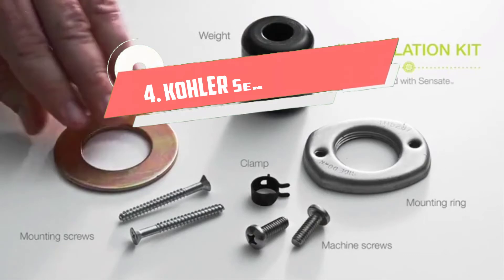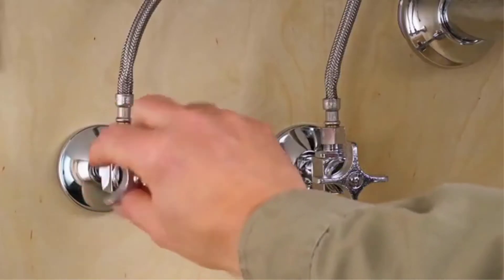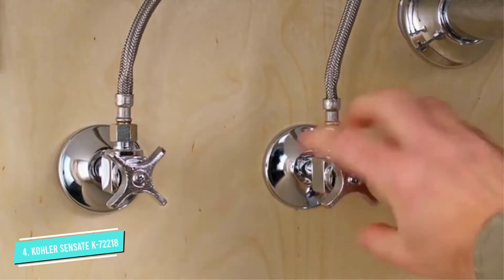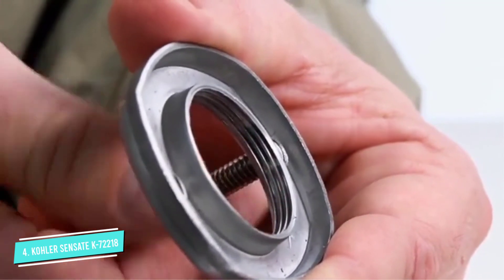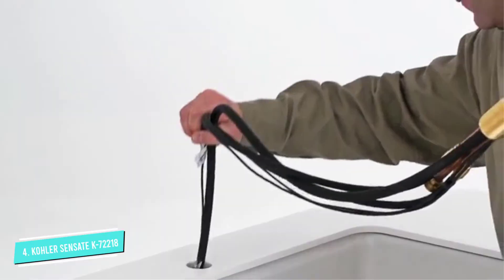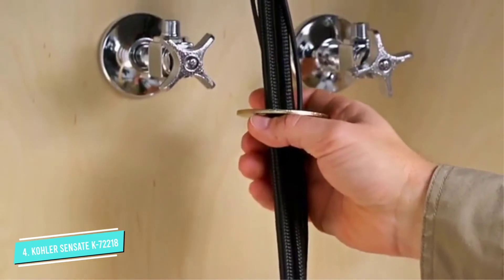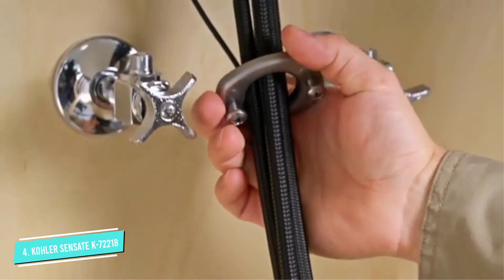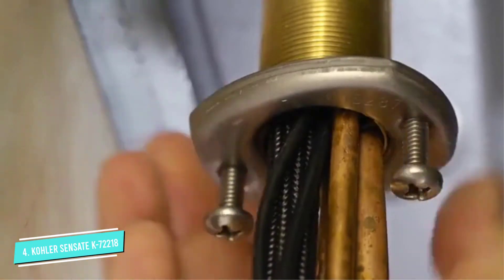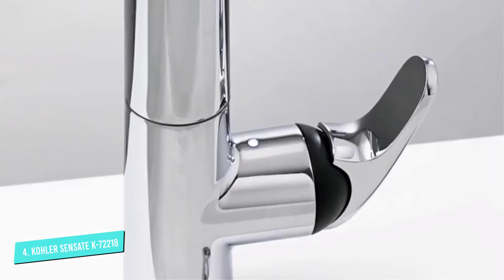Number 4: Kohler Sensate K72218VS. This touchless kitchen faucet has a highly sensitive and responsive pull-down spray nozzle, which smoothly moves and returns to its docking position by a powerful magnet. The pull-down spray nozzle has multiple settings, which makes it easier than ever to take care of all your kitchen tasks, dishes, and more. It has a durable metal hose which extends to give the spray wand a further reach.